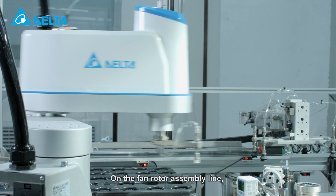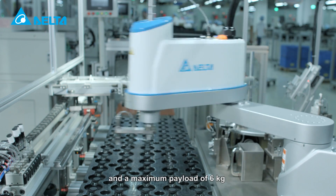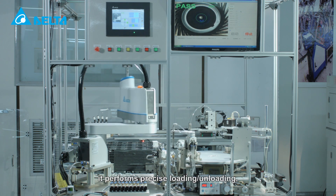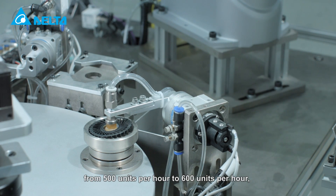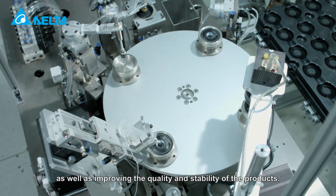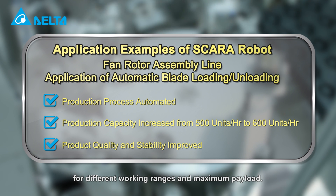On the fan rotator assembly line, the new Delta SCARA robot with an arm length of 600 millimeters and a maximum payload of 6 kilograms provides highly stable motion control. Together with the automated fan production process, it performs precise loading and unloading, increasing the production capacity from 500 units per hour to 600 units per hour, as well as improving the quality and stability of the products. It is an excellent choice for customers automating production lines for different working ranges and maximum payload.